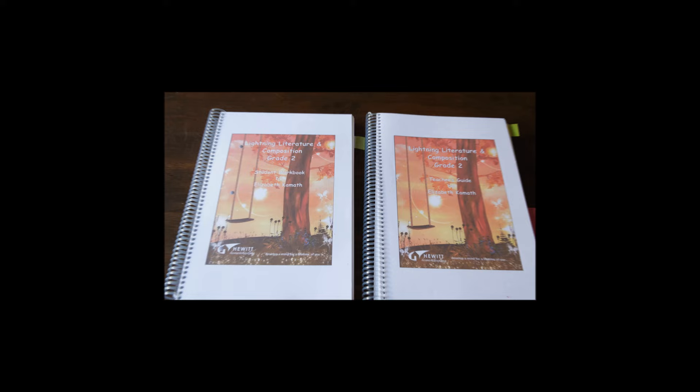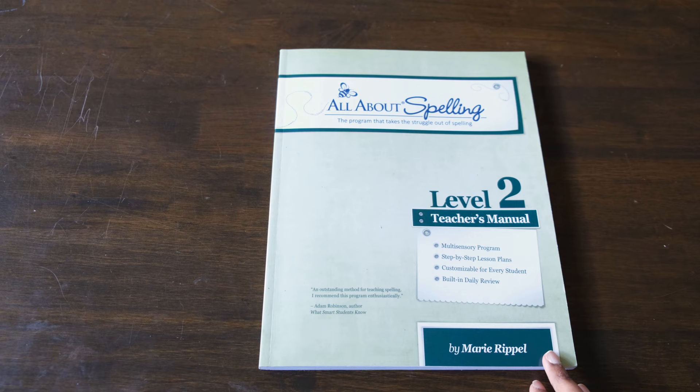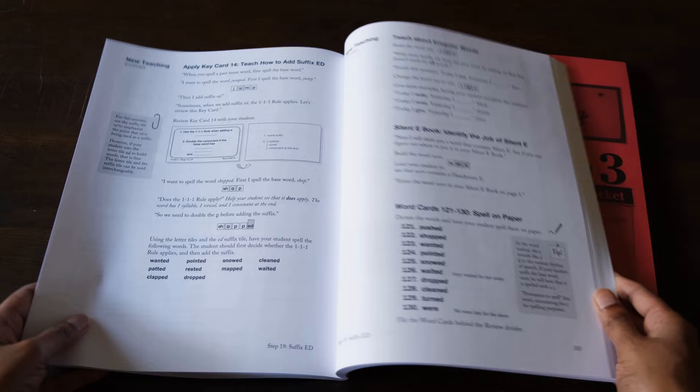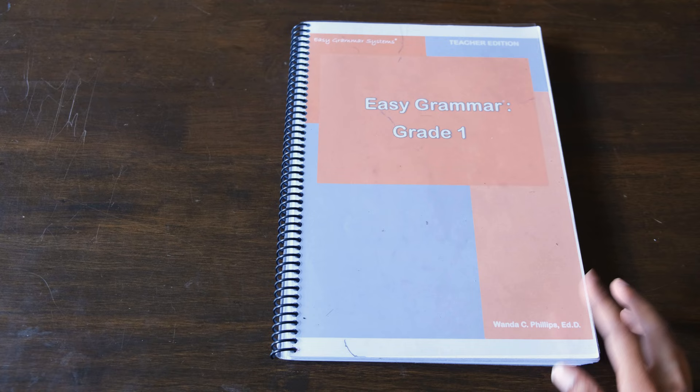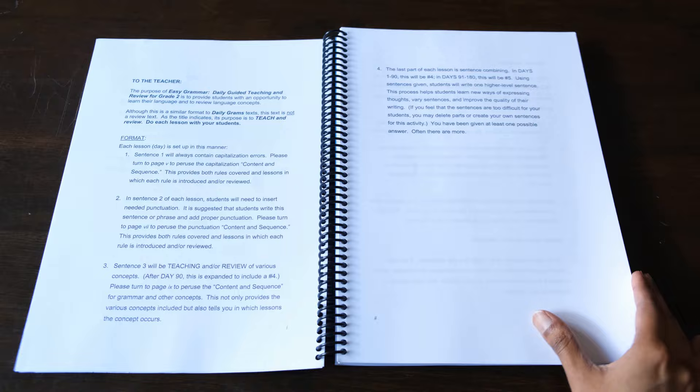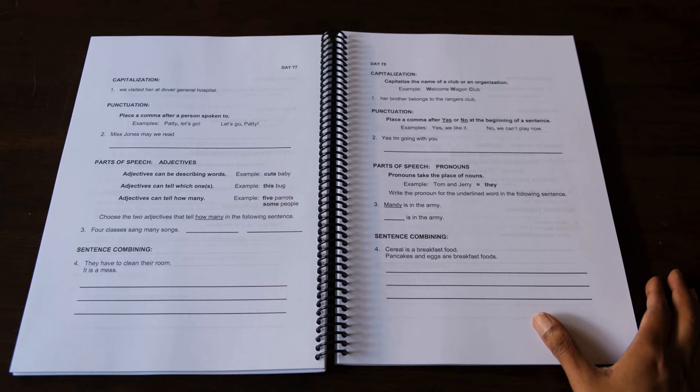Moving on to language arts, we'll be continuing with Lightning Literature Grade 2, which has been working really well for us. For spelling, we've been doing All About Spelling Level 2 and we're about to finish it, so we're moving on to Level 3. This spelling program has been working really well and my son is loving it. Alongside Lightning Literature and All About Spelling, we've also been doing Easy Grammar Grade 1. We're currently more than halfway through and once we finish Grade 1 we'll continue on to Grade 2. I bought the printable PDF version so I didn't have to pay for shipping, and I did the binding myself so it's all ready to go.